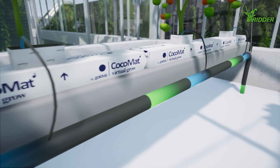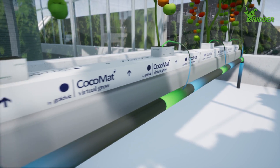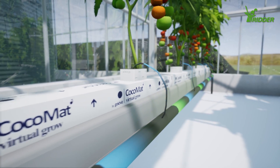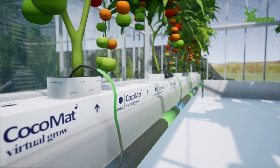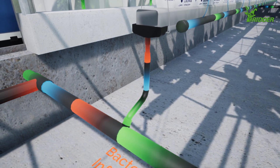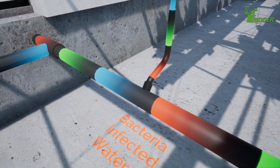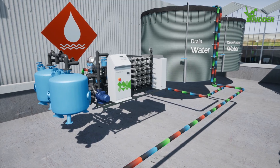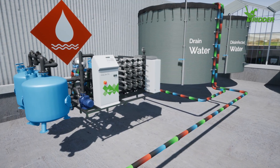The water and nutrient uptake by plants depends on the climate conditions. After irrigation, the leftover water and nutrients are collected. Because this runoff water may contain harmful organisms, they need to be neutralized before the water can be reused. The bacteria are destroyed using a smart disinfection system.